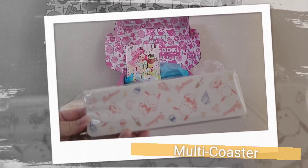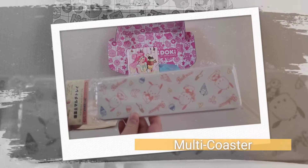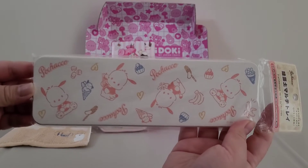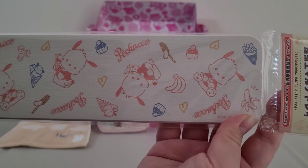The next item is the Multi Coaster. This Multi Coaster featuring Sumiko Kokoracha and Sanrio Friends is perfect to keep on your table as a stylish addition. Place on top this month's Sumiko Kokoracha Cup or trinkets you want to display.